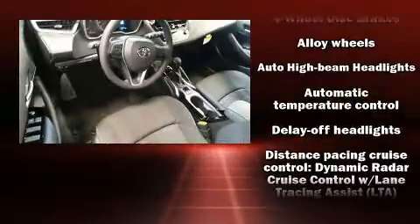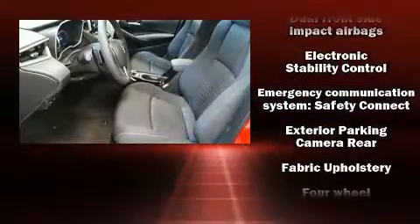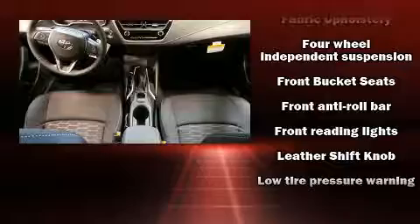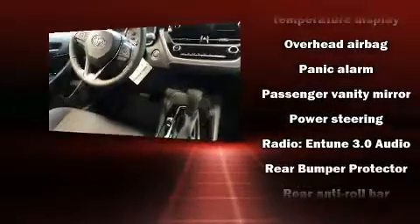Toyota ensures the safety and security of its passengers with equipment such as dual front impact airbags, head curtain airbags, traction control, brake assist, anti-whiplash front head restraint, ignition disabling, an emergency communication system, and four-wheel disc brakes with ABS.